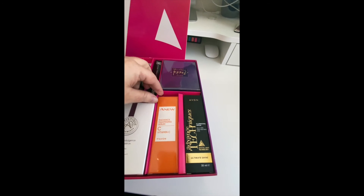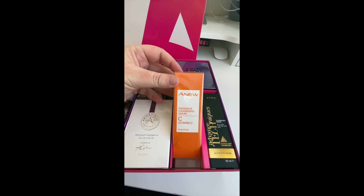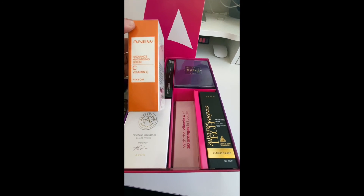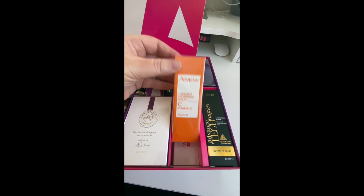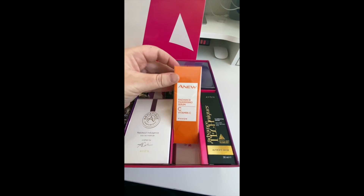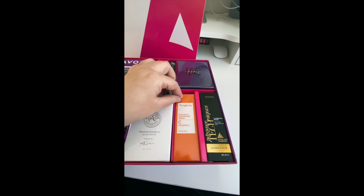We've then got an illuminating serum for your hair — Ultimate Shine with Crystal Light Technology for a smooth, mirror-like finish. And then we have our Vitamin C serum, which is absolutely amazing. It's got the equivalent of over 30 oranges in just one bottle, and it replenishes the skin and gives it radiance.